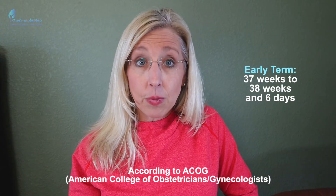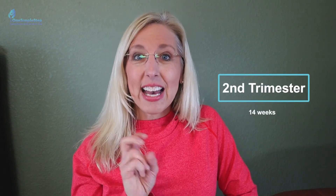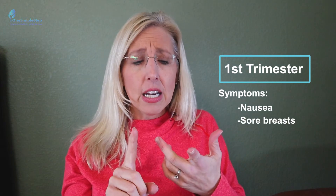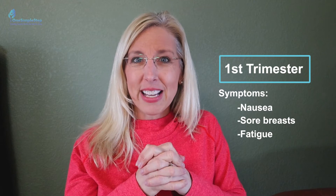Full term pregnancy is considered 39 weeks and beyond. Early term is 37 weeks to 38 weeks and 6 days. The first trimester is from the beginning of pregnancy up until week 13 and 6 days. Second trimester starts at 14 weeks, and the third trimester starts at 28 weeks. In the first trimester, you don't have a baby bump. You may feel nausea, you can smell a lot of things, your breasts are sore, and there's fatigue. That really marks the first trimester.